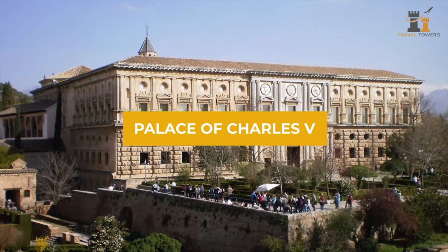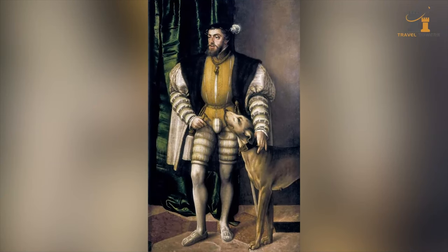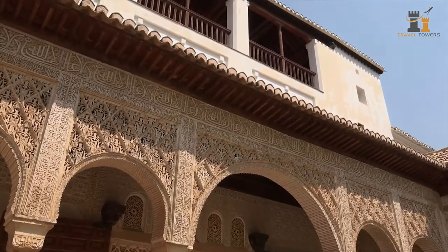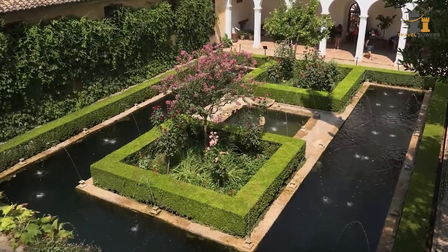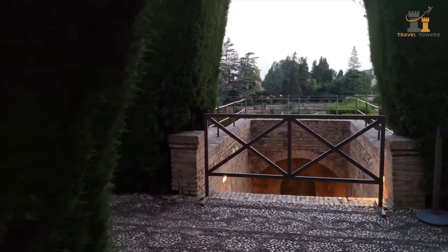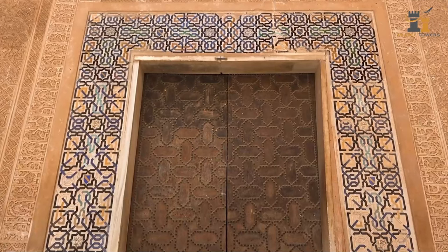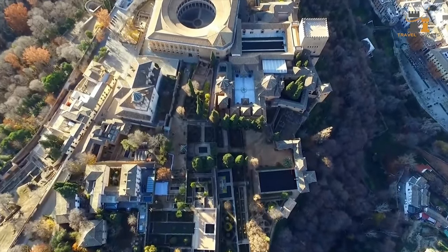When Charles V ruled Spain in the 16th century, the Nasrid Palaces didn't match all of his needs. He required something for a true emperor, and had part of the Alhambra demolished to make space for his palace designed in a Renaissance style. Due to the death of the first architect, revolts, and funding issues, Charles V never had the chance to call his palace home. It took 400 years for the building to be officially finished, with the addition of the roof in 1957.